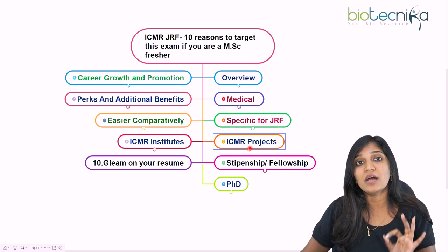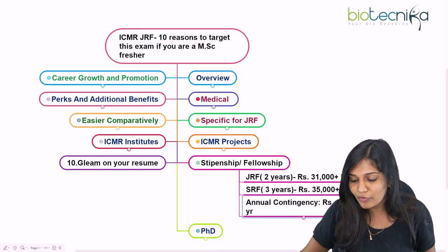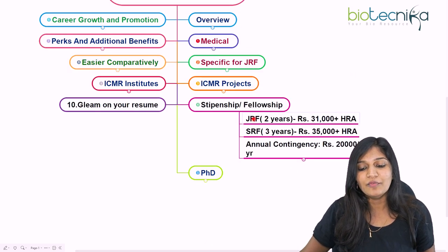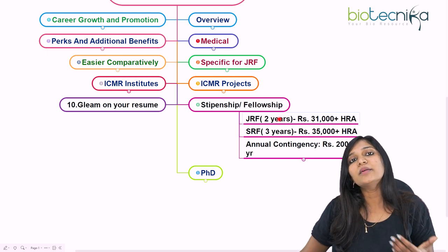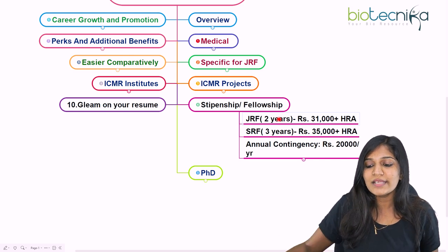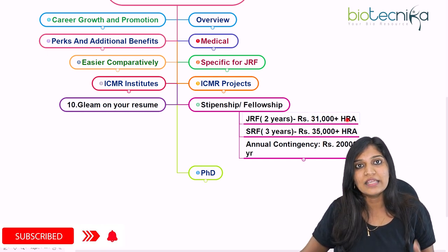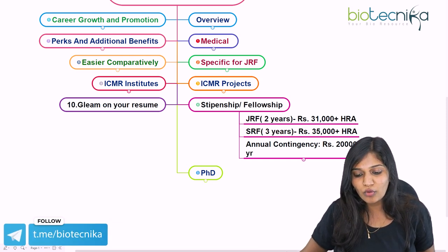You can enter any college, university, or research institute, but it must be ICMR-funded projects only. The next important benefit is monetary benefits. They will provide you a fellowship — initially you'll join as a JRF. For two years you work as a JRF, and every month you'll be getting ₹31,000 along with house rent allowance.